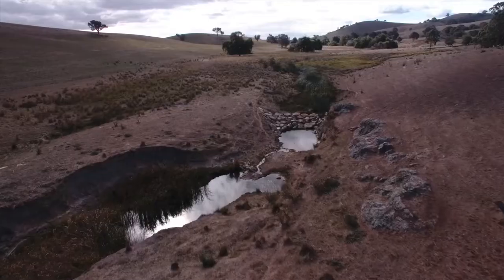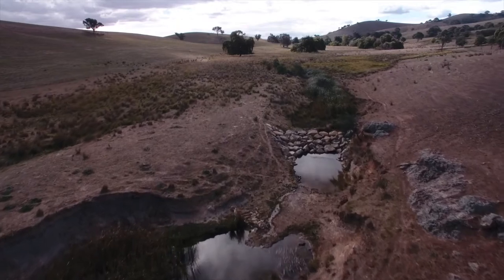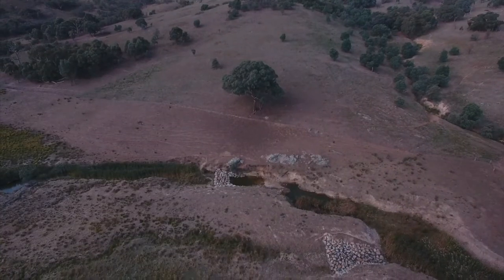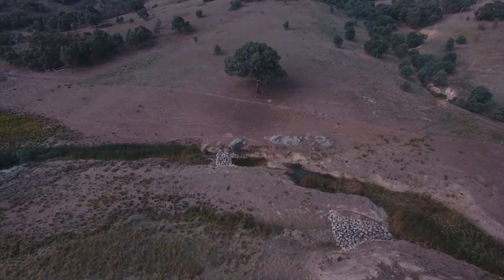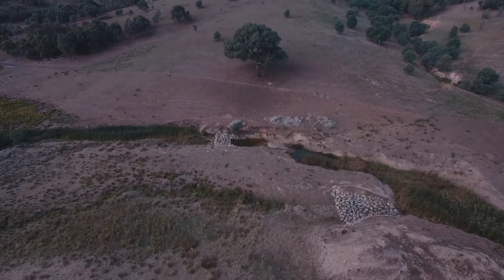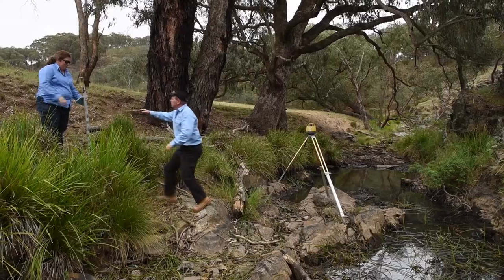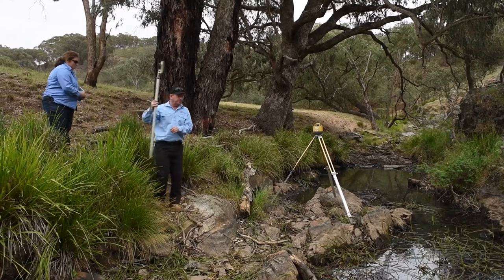What you're looking at is a rock wall that was installed to protect the upper reaches of this creek line. By putting the rock wall in, it will stop redfin and also some carp from moving further upstream. I did some monitoring work for Southern Pygmy Perch here earlier in the year and thought it looked like a very good site to put a barrier to keep redfin perch out of the upstream areas.